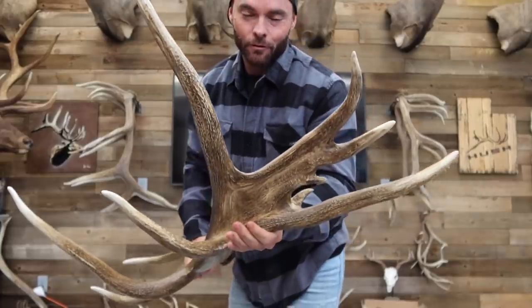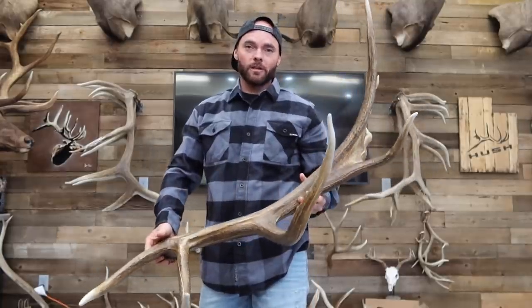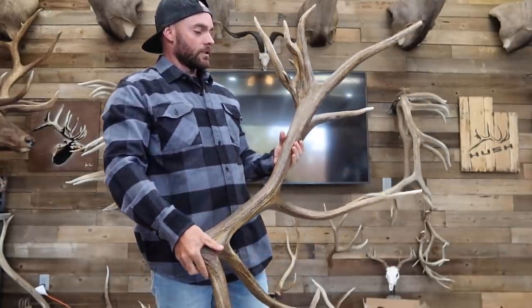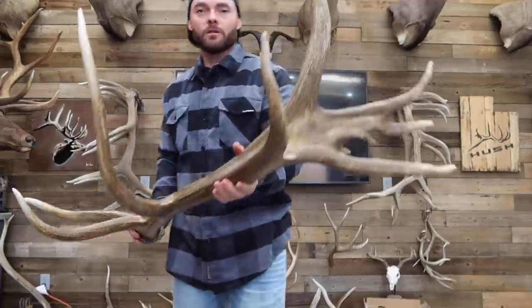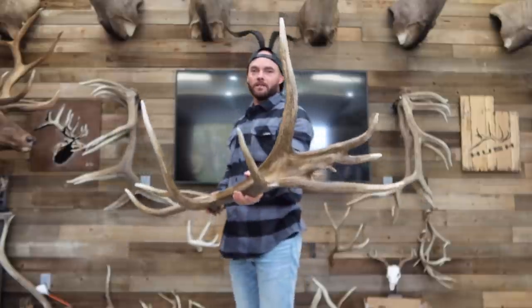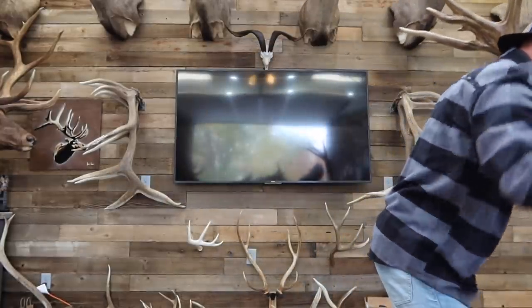Before I let you go, I want to show you this set of elk sheds. If you're really good at remembering, you'll recognize these from one of our shed tour videos — it was an old chalky set. They were laying out there for years, really weathered, starting to crack, and some of the points were actually breaking off. McKay Sorenson of TrappermanAntlers.com fixed them up — he does antler repair and reproductions. He absolutely killed it.